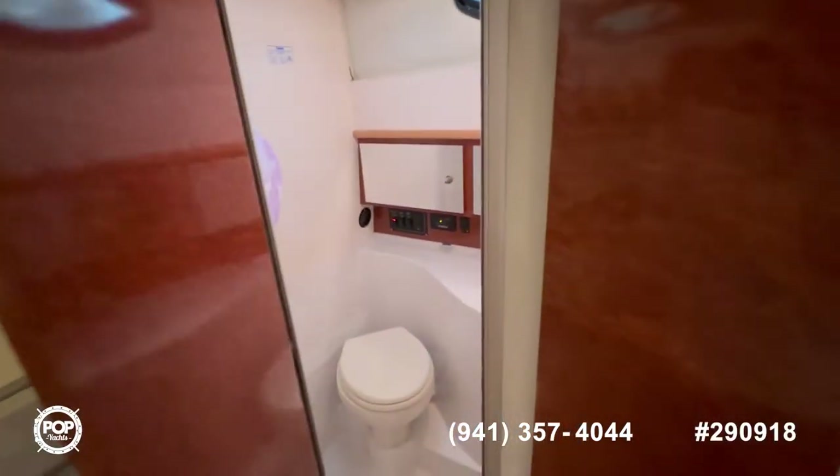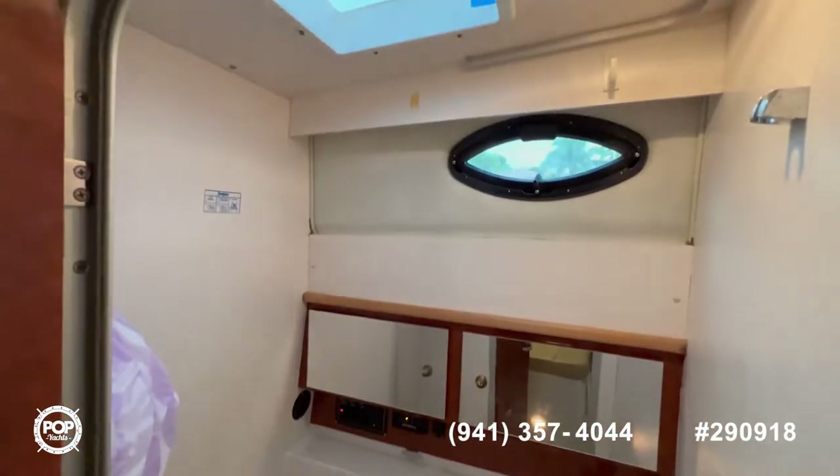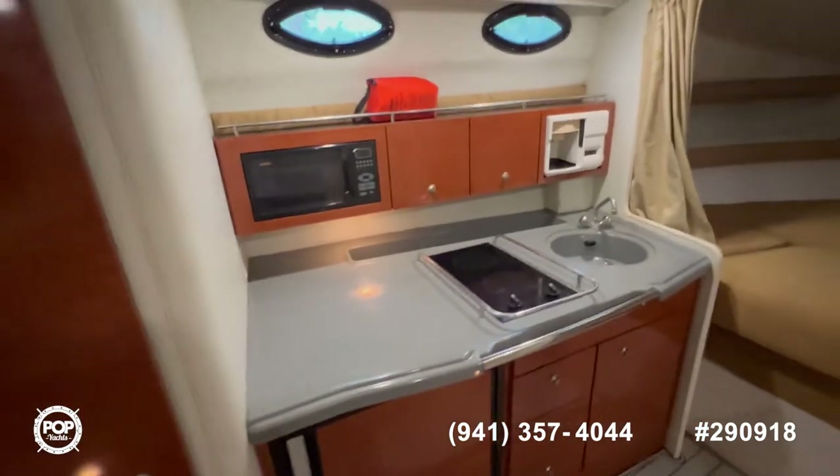Right at the entrance, where it's most convenient, you have your enclosed head with shower. This also is a wet head — very clean. On the port side, you have your galley.